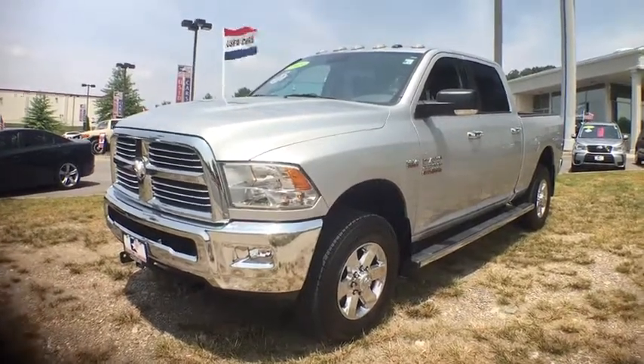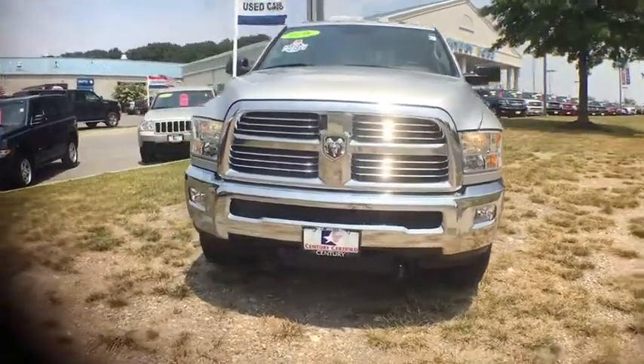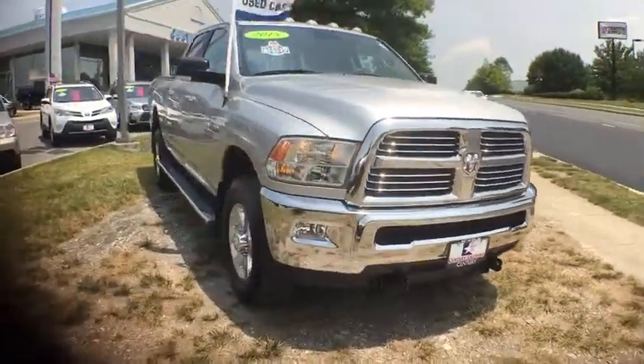The 2015 Ram 2500. The Dodge Ram 2500 is the 2010 Truck of the Year winner. It's the hardest working truck in the tow business.